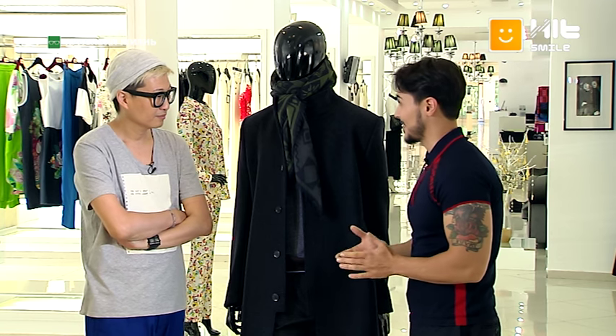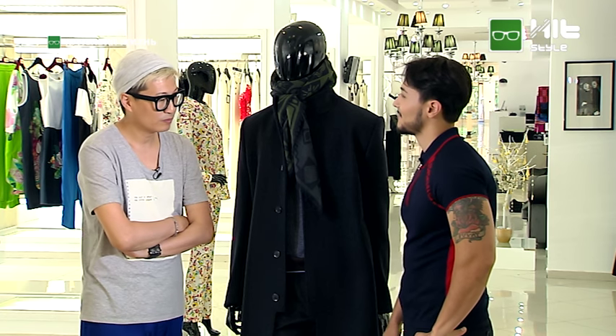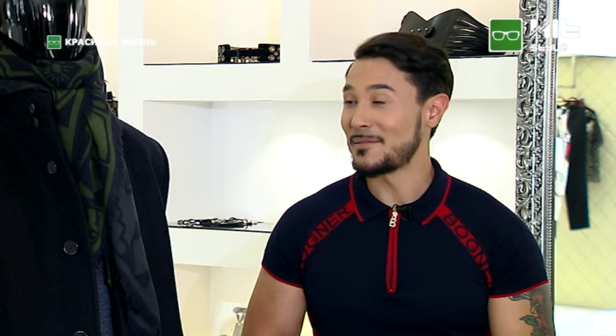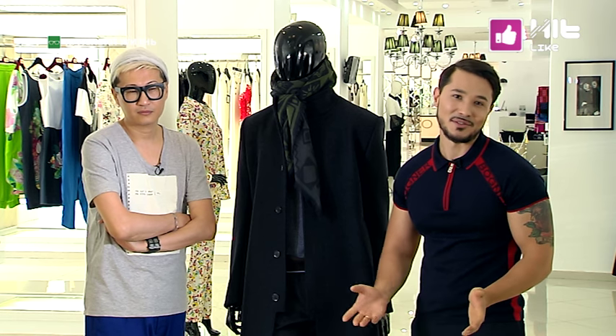Алексей, спасибо огромное. Ваши советы будут полезны для наших телезрителей. И напоследок — вопрос о парфюме: какой парфюм вы предпочитаете? Я очень люблю необычный парфюм — не в классическом варианте. Обожаю «Comme des Garçons» и «Yohji Yamamoto», который, к сожалению, сняли с производства, но мне его постоянно по всему миру ищут. И я неспроста спросил о парфюме — прямо сейчас небольшой сюжет об ароматах, которые предпочитают знаменитости.